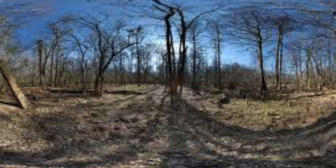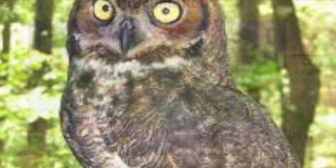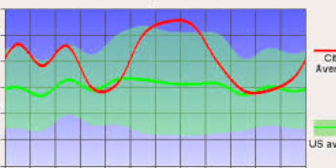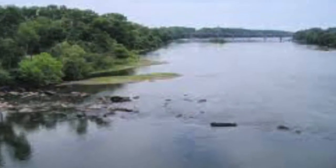Congaree is known for its tall trees like the loblolly pine and the laurel oak, whose trunks stretch to a diameter well over five feet. One plant that covers the ground of Congaree is the cardinal flower.